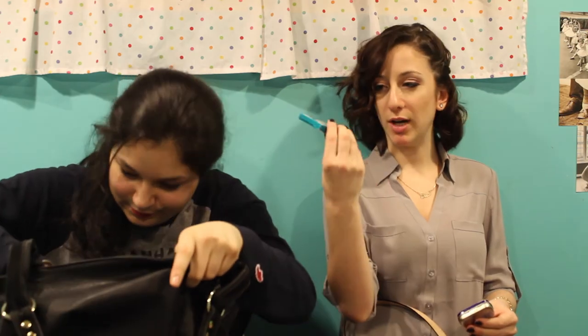I have blotting papers — the Neutrogena Deep Clean Long Last Shine Control ones. They're rubbery and turn clear because they have clay in them, so you can tell how much oil is on your face. I also have the EOS lip balm in Passion Fruit, which was a limited edition Easter release. And I have a Square account card reader for my interactions with clients — those things are so cool.